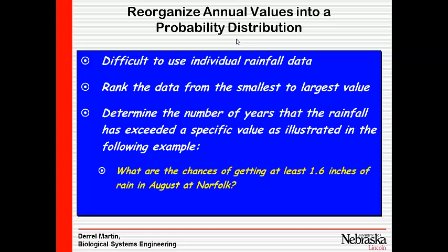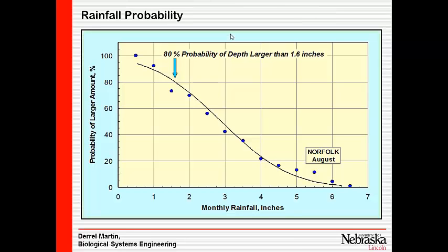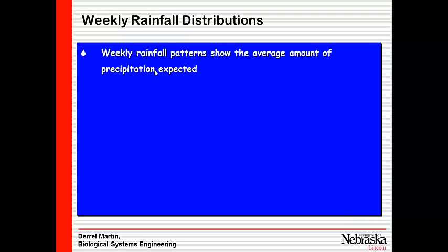We can ask: what are the chances of getting a certain amount of rainfall in North Fork in August? The average is around 2.7 to 2.8 inches. The probability of getting at least one inch of rainfall is very high — 90% of the time, you're going to get more than an inch of precipitation in August at North Fork.